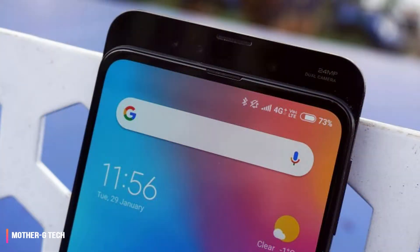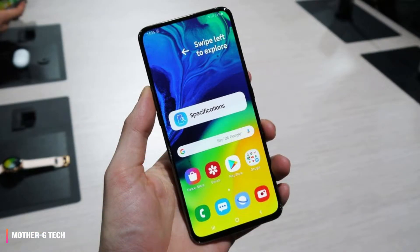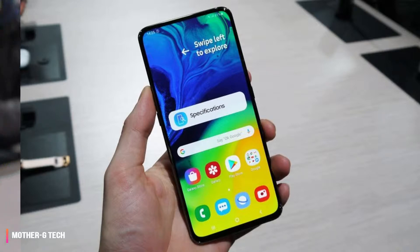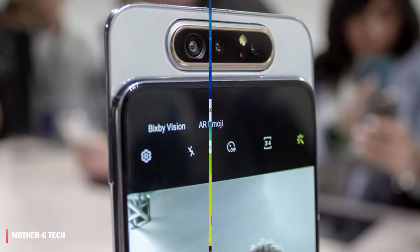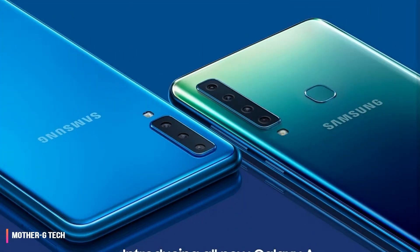The A-Series is a proving ground for new features that could trickle up. Consider the Samsung Galaxy A9 2018, which sat just below the flagship S-Series, and its world-first four cameras. Half made it into the Galaxy S10e, three in the S10 and S10+, and all four are coming in the Samsung Galaxy S10 5G.